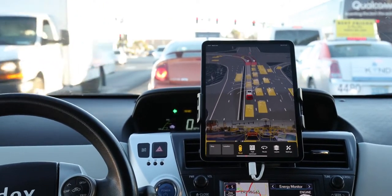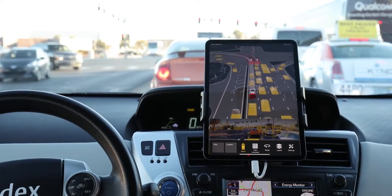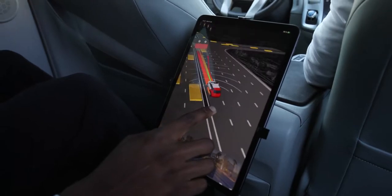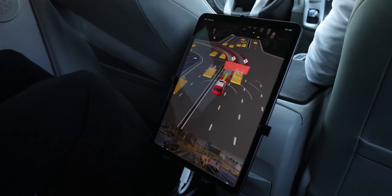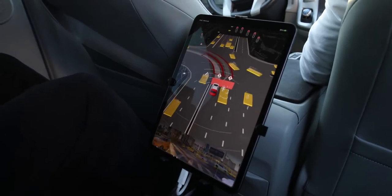The even cooler, nerdier part is these iPad Pros you're seeing — that's a visualization of what the sensors on top of the car are seeing in real time. The radar, lidar, and cameras are all combining to identify other cars on the road, pedestrians, and stationary objects, seeing things up to 250 meters away in every direction. Things six or seven cars away were on the iPad that I couldn't even see out the windows.